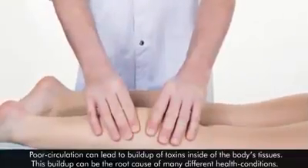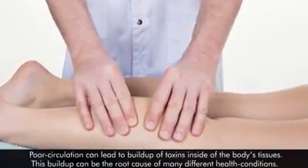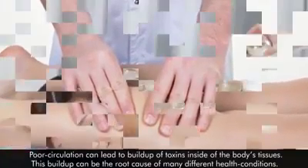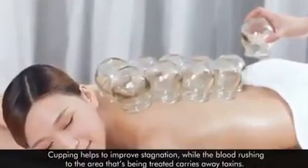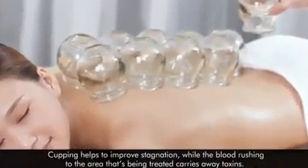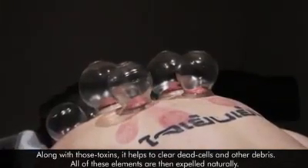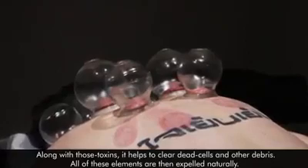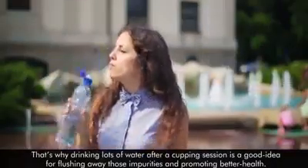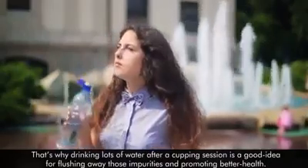Poor circulation can lead to a buildup of toxins inside the body's tissues, which can be the root cause of many different health conditions. Cupping helps to improve stagnation, while the blood rushing to the treated area carries away toxins, dead cells, and other debris. All of these elements are then expelled naturally. That's why drinking lots of water after a cupping session is a good idea for flushing away those impurities and promoting better health.